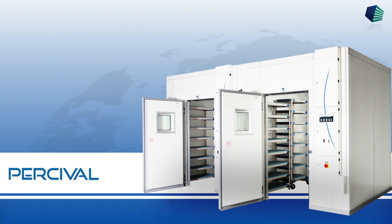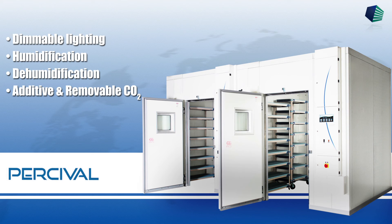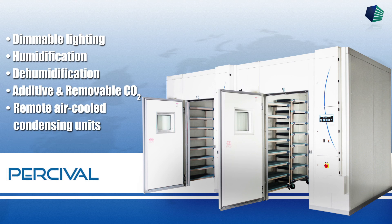Additional options you may want to consider include dimmable lighting, humidification, dehumidification, additive and removable CO2, remote air-cooled condensing units, and many more options are available.